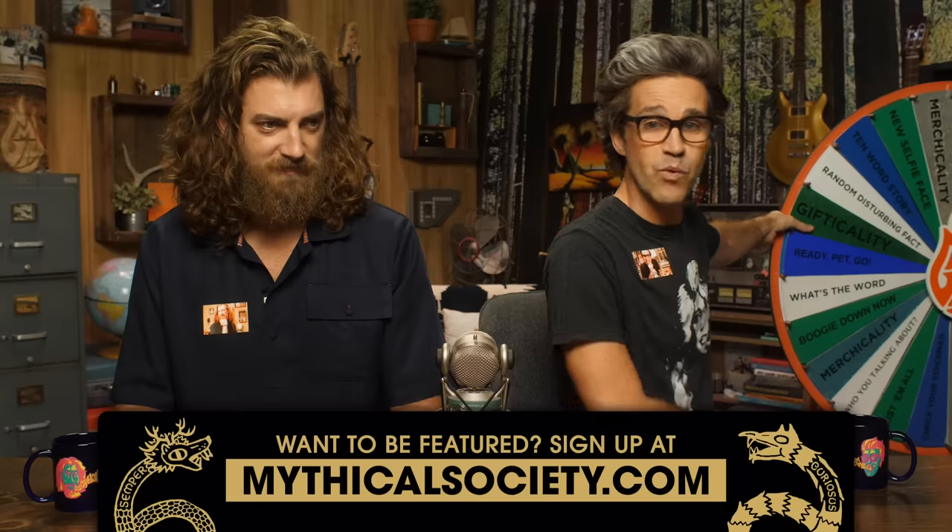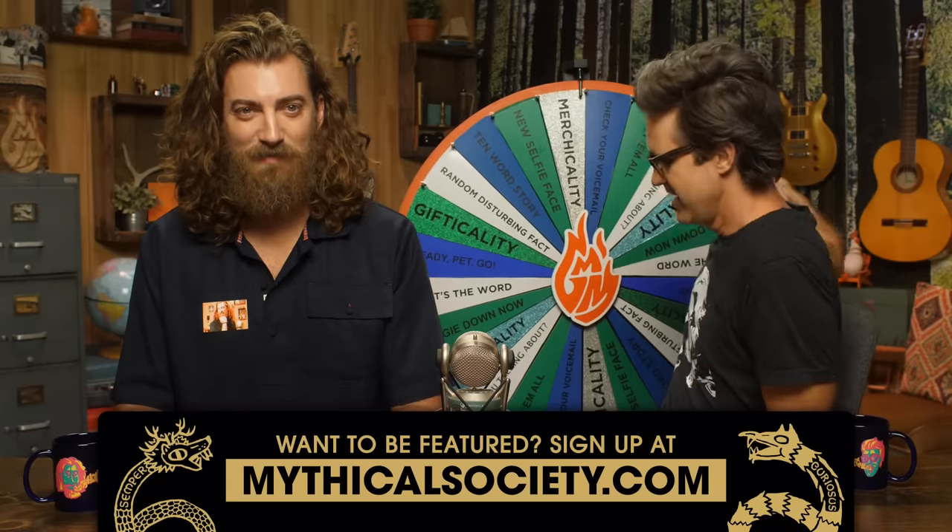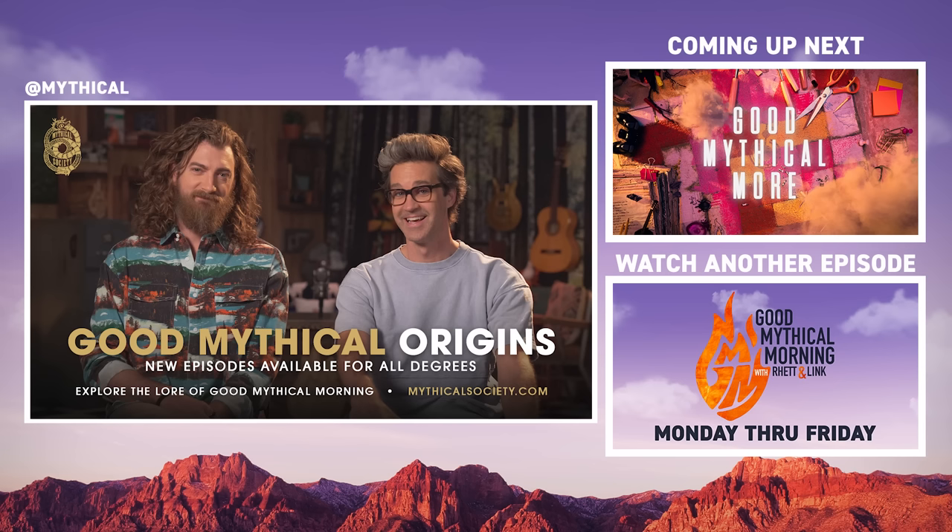Thanks for subscribing and clicking that bell. You know what time it is. Hey, I'm Victoria from Ontario, Canada — I'm a third-degree member of the Mythical Society, and so is my brother. This month he turns 30, and I wanted to use this video to tell him I got you tickets to Mythicon. It's time to spin the Wheel of Mythicality! Click the top link to watch us discuss when and when not to be a cheapskate in Good Mythical More. Good Mythical Origins explores the true history behind some of our favorite mythical lore — four new episodes out now at MythicalSociety.com.